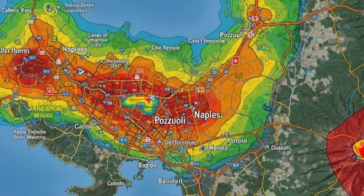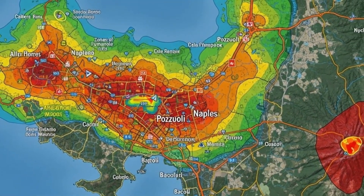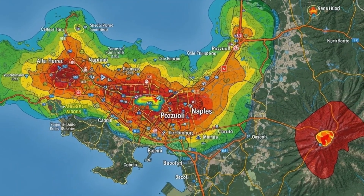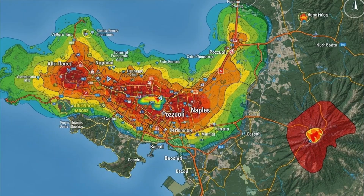Not in months, not in years, but within a short, alarming window. Stay until the end. I'll map exactly where to watch, what to expect, and the one urgent step residents and responders must prepare for now.